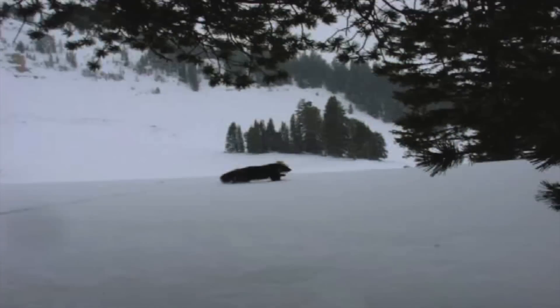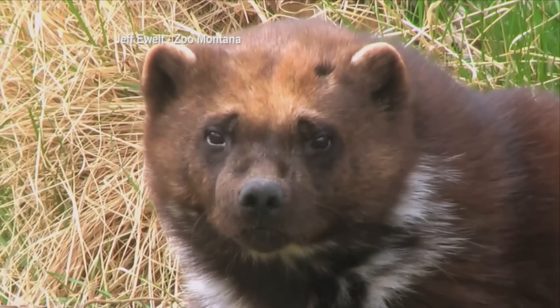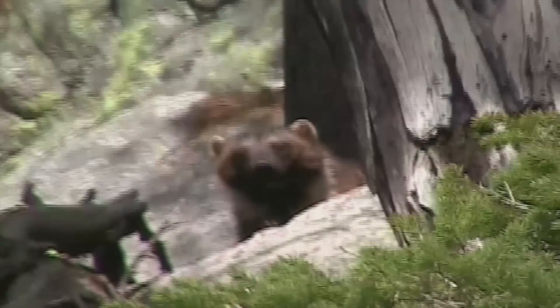Wolverines are a unique part of our natural heritage and just an incredible creature. Some of the things that we've learned that they do just kind of blow your mind — the terrain that they live in, the way that they can travel across snow. Their home ranges are gigantic, nearly 500 square miles for an adult male. That's a vast area for a 30-pound animal.